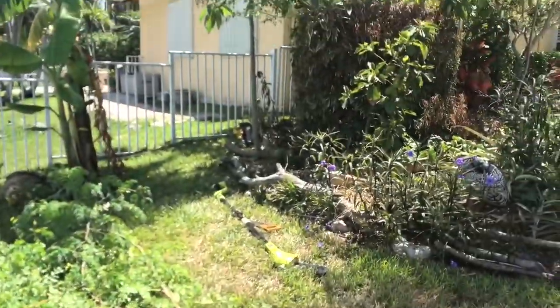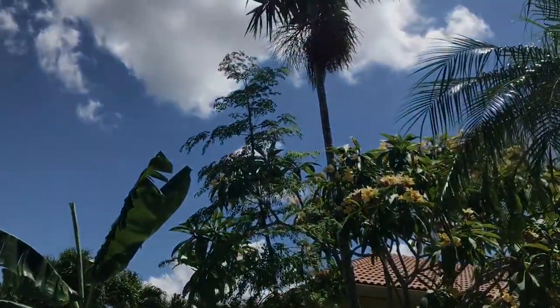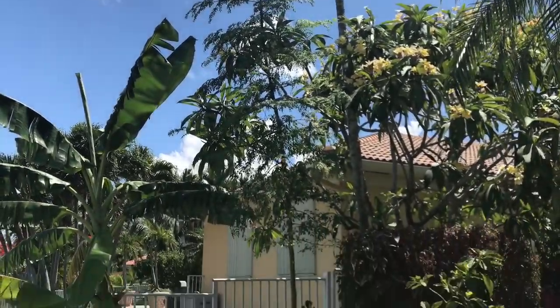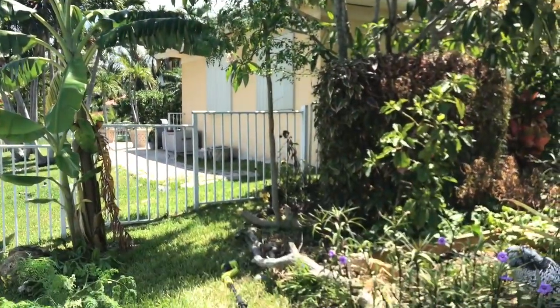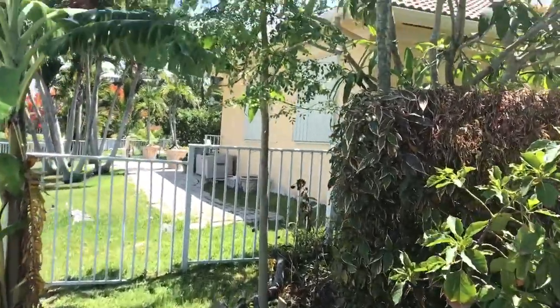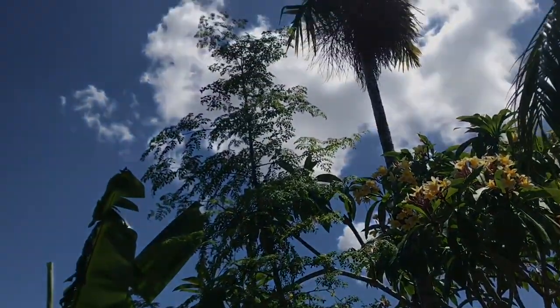This is what the Moringa is looking like now. I left the main trunk up — it's the tallest one. It has some flowers on it and it's going to make some more seed pods. Now the plant is actually going to do even better because all of its energy is going to go up through here and it's going to produce some more Moringa for us.